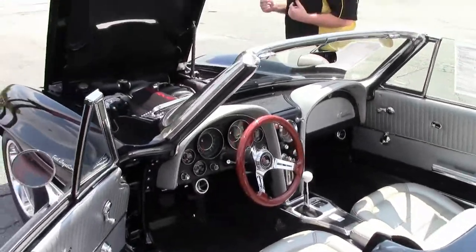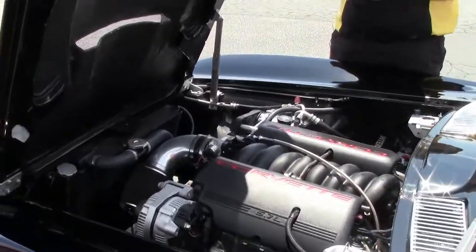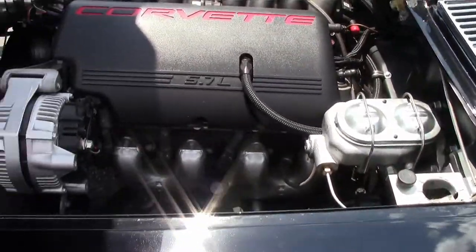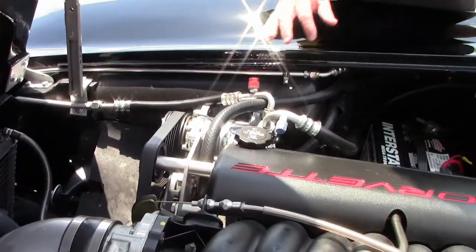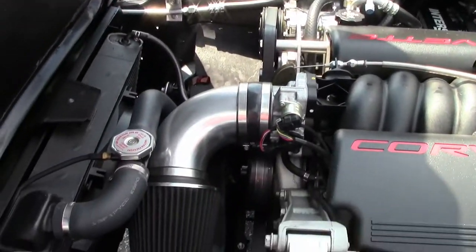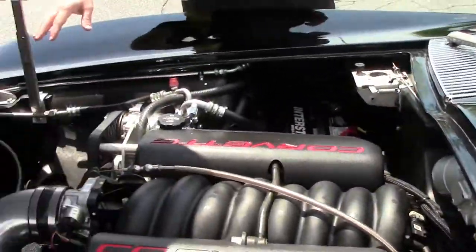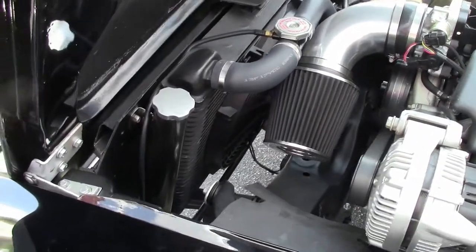What really makes this a Restomod is under here. This is a 5.7-liter LS1 — the LS1 from a 1997 to 2004 Corvette. We have vintage air to keep those trips cool, four-wheel disc brakes, and the radiator has been switched out for aluminum with an electric fan to make sure we keep everything at the right temperature.